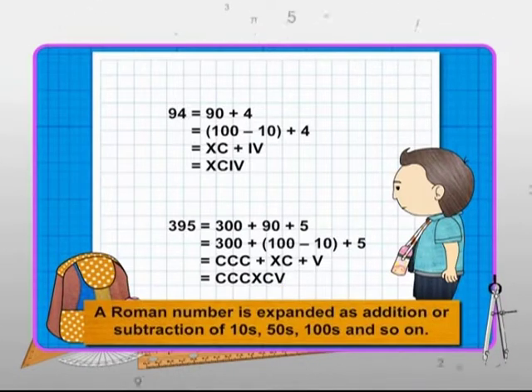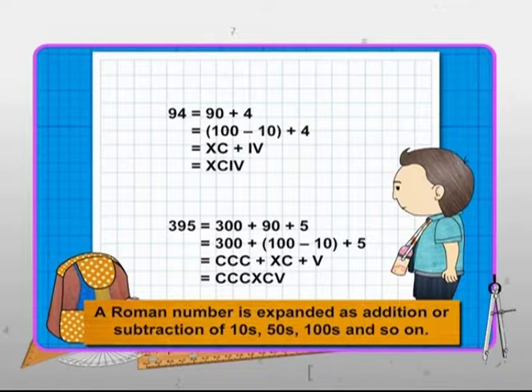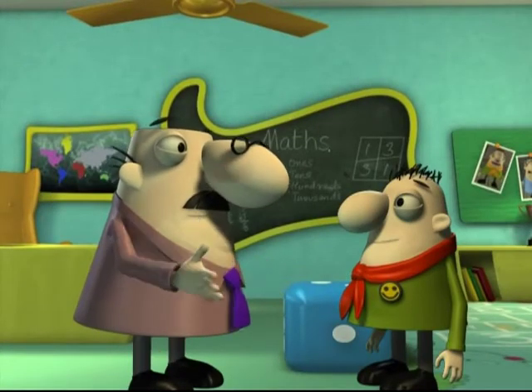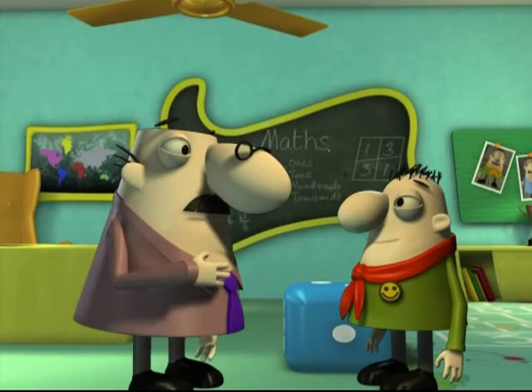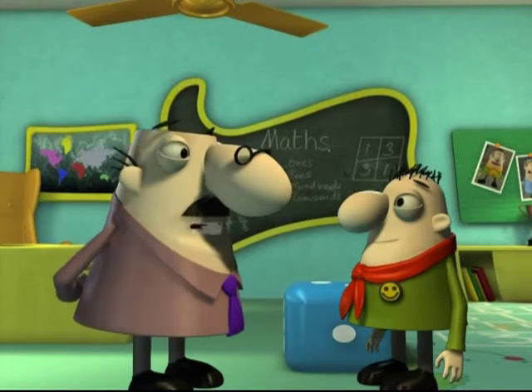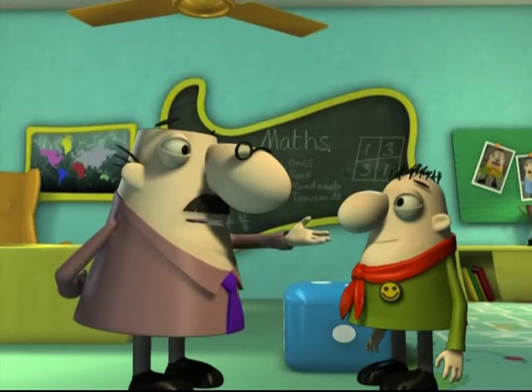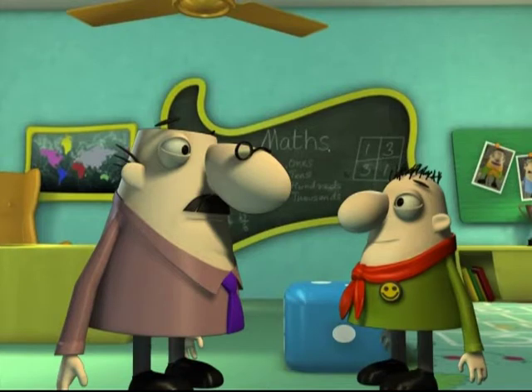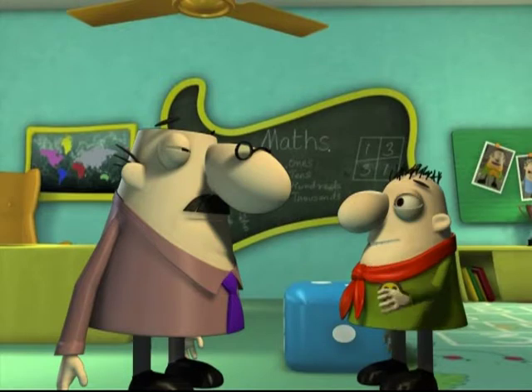So, a Roman number is expanded as addition or subtraction of tens, fifties, hundreds and so on. I'll say Romans were smart — they just repeated symbols for smaller numbers like 1 and 2, and simply created new symbols for larger numbers like 5, 10, 100 and so on. Yes, Professor. But I want to ask you one thing. You mentioned D and M earlier. I forgot what numbers do they represent.